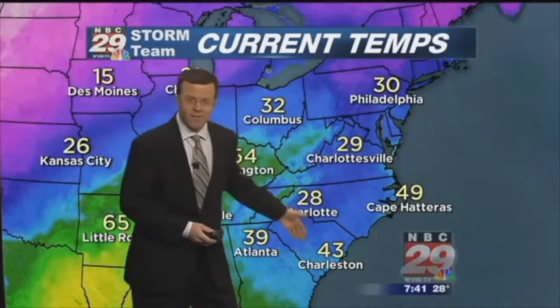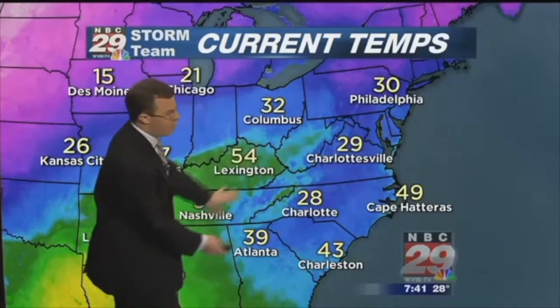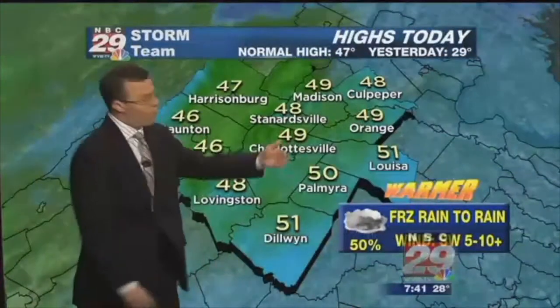We can see the cold air wedged in place down the Eastern Seaboard this morning, up against the Blue Ridge and the Allegheny Mountains — a setup we call cold air damming. A lot of times if you have a northeast wind locked in place, that'll hold this cold air. But what's happening today is winds are turning more out of the south and southwest, and you can see that warmer air to our south and west that's eventually going to erode this cold air.